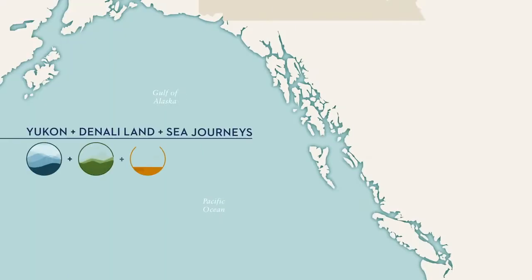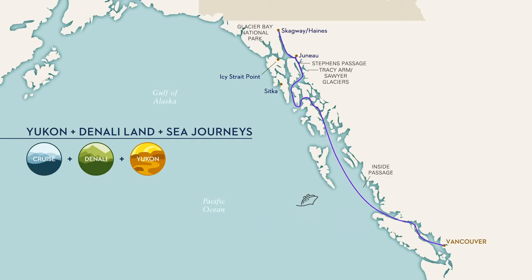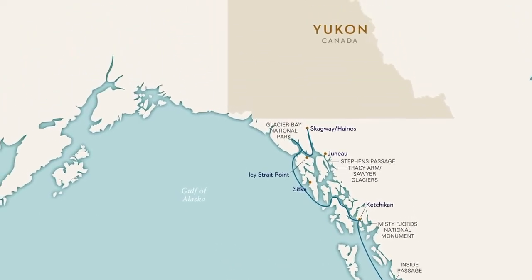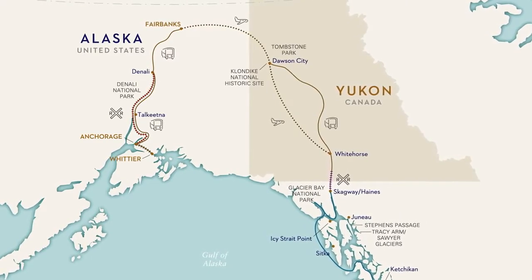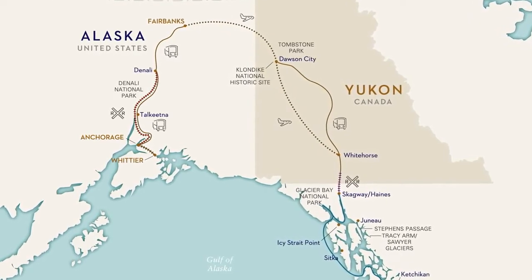Our Yukon and Denali land and sea journeys offer two shorter cruise options: a three-day cruise of Alaska's Inside Passage from Vancouver to Skagway, or a four-day cruise in the reverse direction that includes Glacier Bay National Park. Both of these are paired with the chance to explore not only Denali and Alaska's interior, but also to venture far off the beaten path to the wild wonders and Klondike gold rush history of the Yukon.